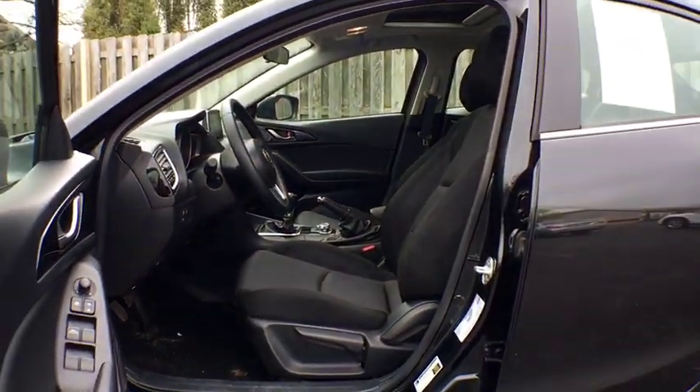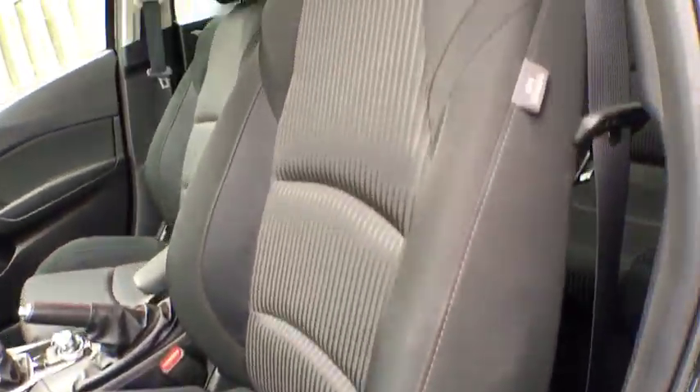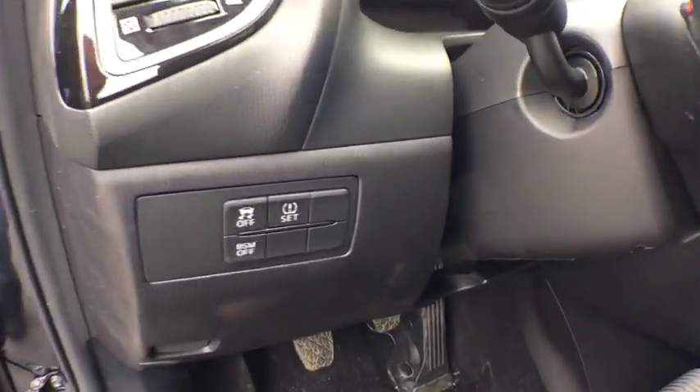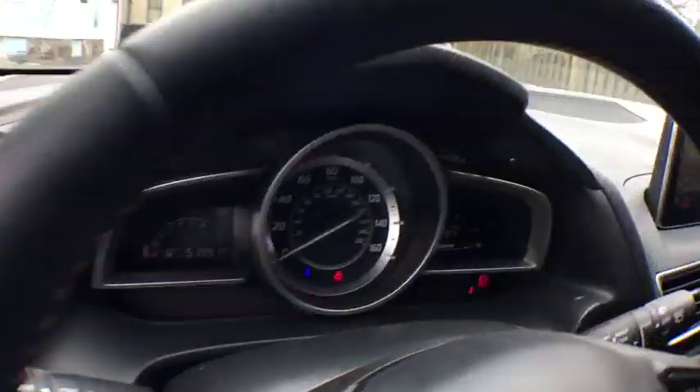Adjustable steering wheel, power steering, four-wheel disc brakes, floor mats, cruise control, keyless start, aluminum wheels, rear defrost, AM-FM stereo radio, front-wheel drive, fog lamps.